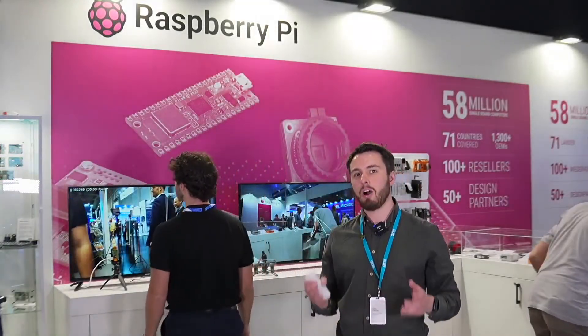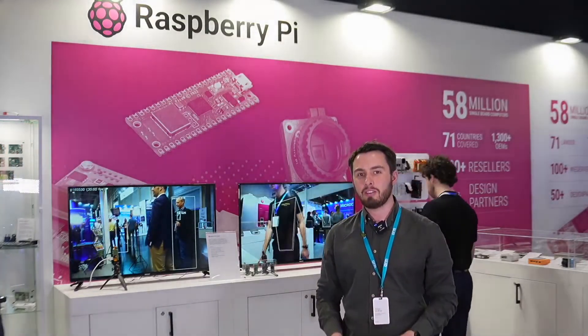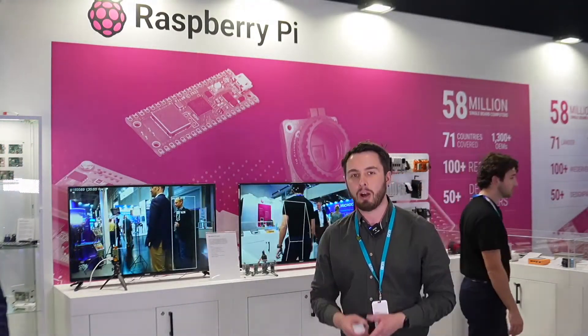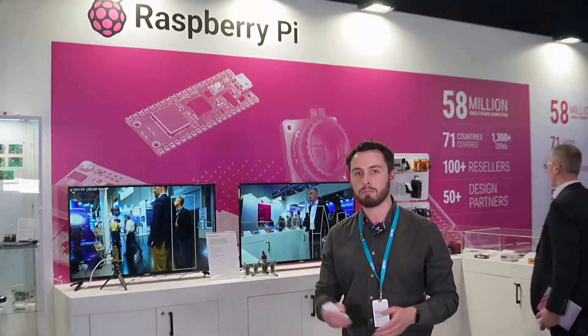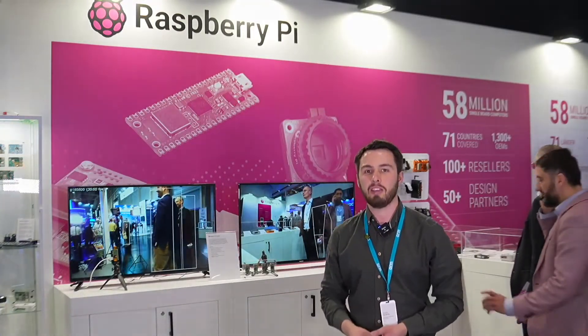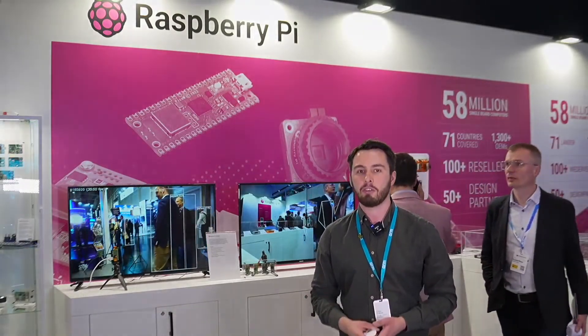Hello and welcome to Nuremberg and to our ARM Tech Talks from Embedded World 2024. I'm your host Tobias McBride, and all week, together with some of our amazing ARM partners, I'm going to be bringing you a glimpse at some of the groundbreaking innovations at this show. This series is the place for you to discover the latest trends, technologies, and best practices from the ARM ecosystem.